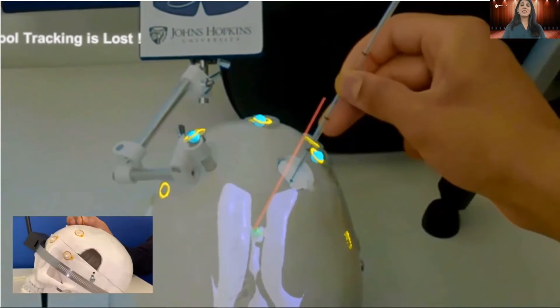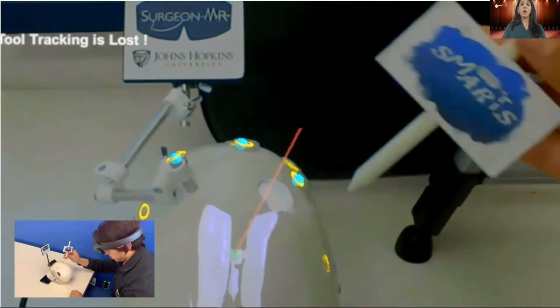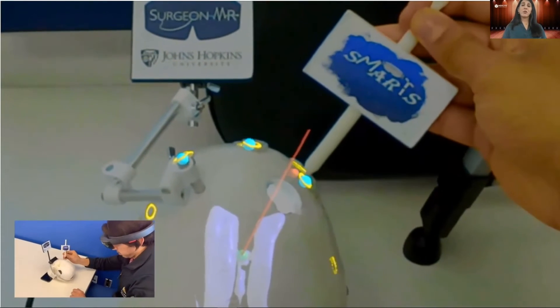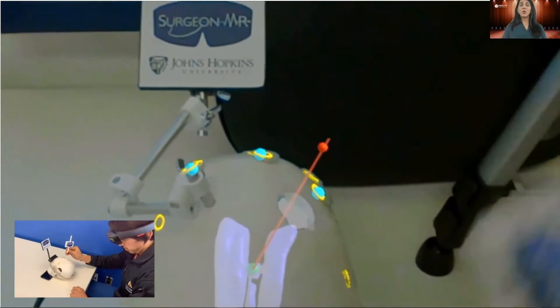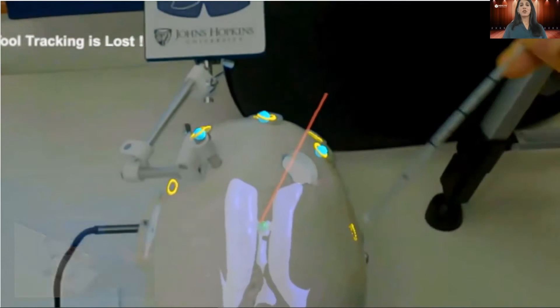Once the clinician has confirmed the CT scan registration and planning and created their hole, a virtual line — that red line you see — passes through the hole and the target, from which the surgeon aligns their catheter with the virtual line for improved insertion accuracy.